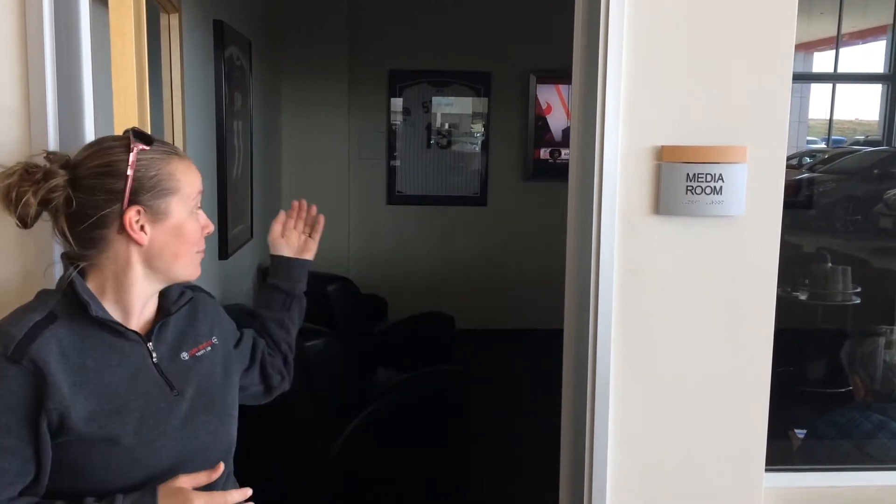This is our media room. We have stadium leather seats as well as a flat screen TV if you need to get caught up on sports or just even your favorite show.